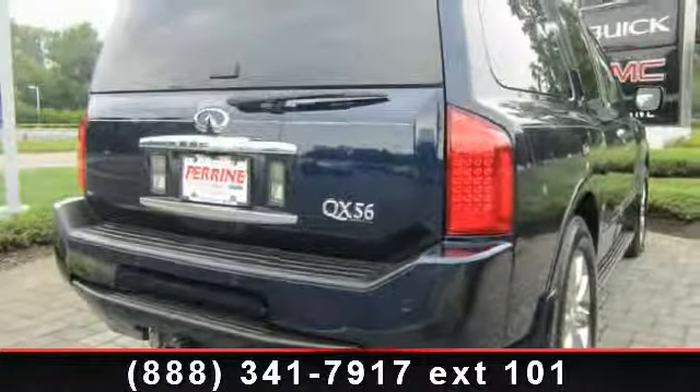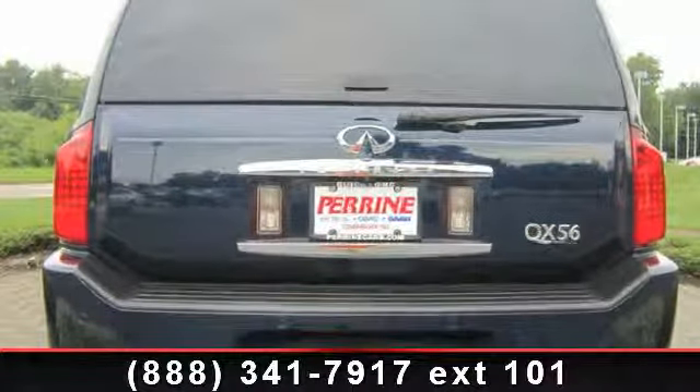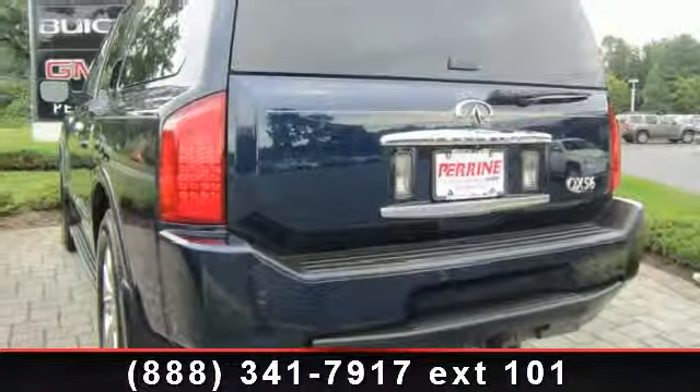5-speed AT, electrochromic rear view mirror, brake assist, and heated rear seats. A test drive is waiting for you. Call now to schedule an appointment at our dealership.